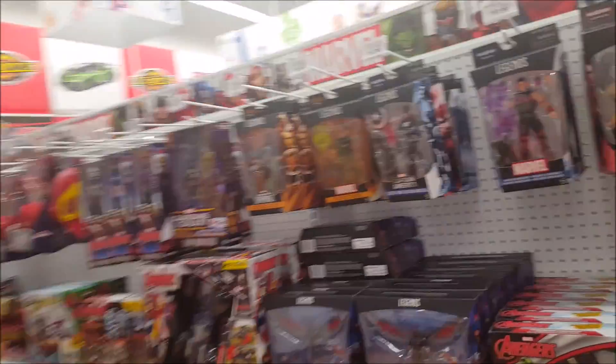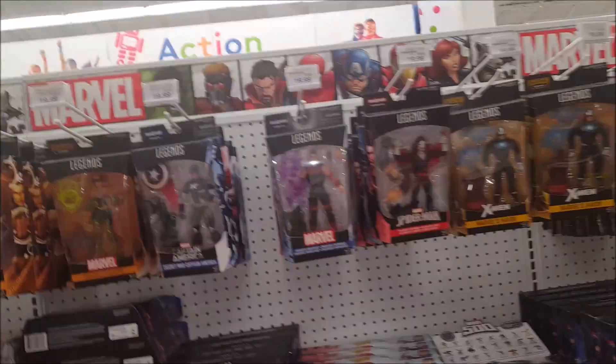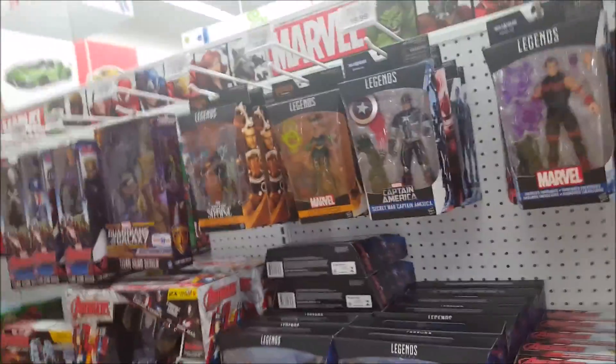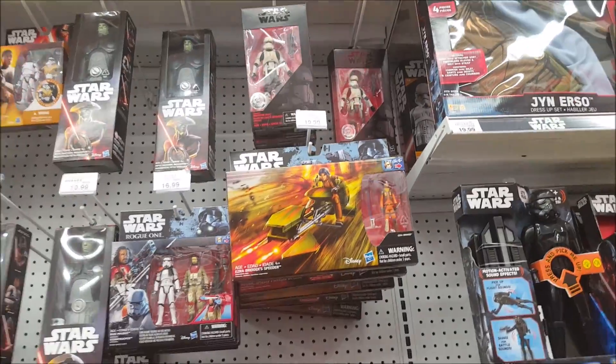Marvel Legends are exactly the same as I left them a couple months ago. Same exact waves, same figures, nothing new, same prices. Looks like the Sandman wave didn't hit this location. And no one cares for these anymore — hover tank troopers.